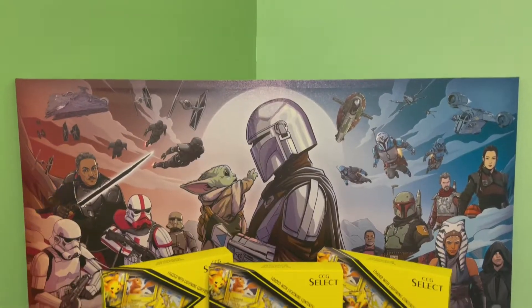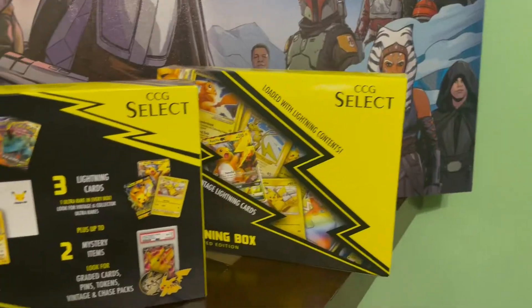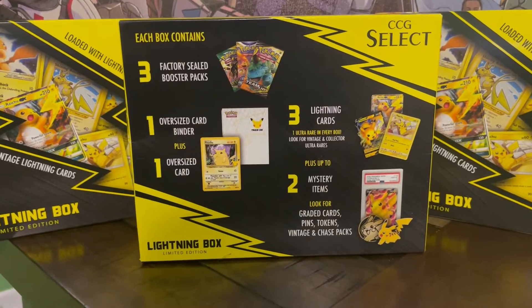What's going on Mandalorians? My name is Jesse and welcome to The Forge. In today's video we're going to be opening up three CCG Select limited edition lightning boxes. In each box they contain three booster packs, one oversized card binder plus oversized card, three lightning cards plus up to two mystery items — those contain either a vintage pack, chase packs, coins, or cards. They did retail for $33, so in grand total we spent up to $100 on these mystery boxes.